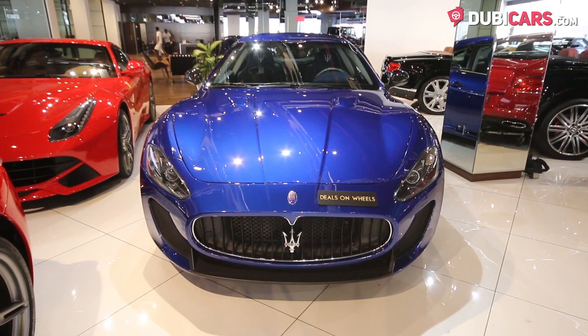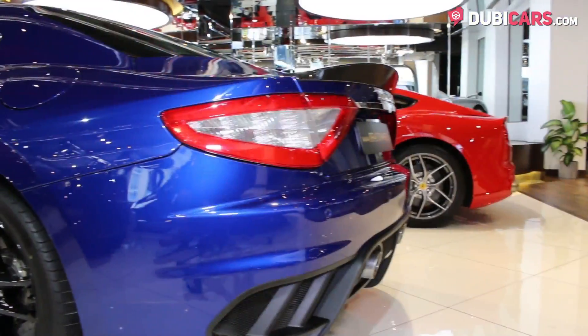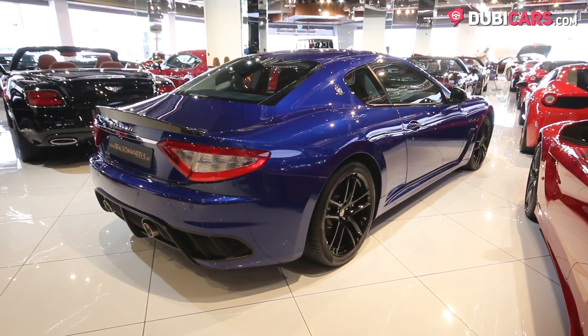Painted blue, this two-door has adaptive headlights, 20-inch rims on each corner covered in black paint, rear spoiler, rear parking sensors, dual exhaust tips, and powered accessories.